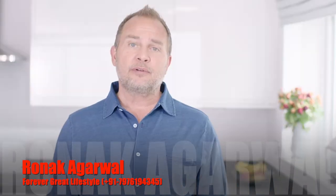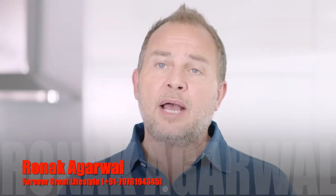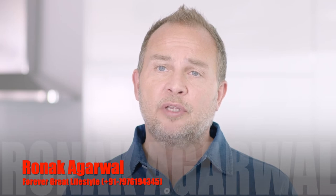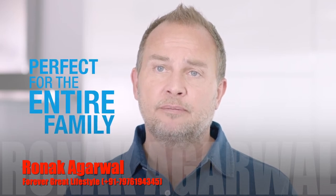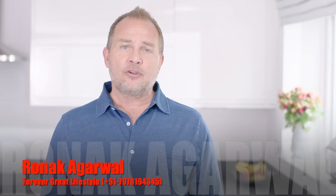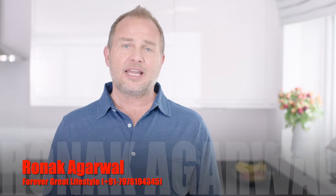Thankfully, Forever has created a soap that actually softens your hands while you wash. Aloe hand soap is a rich and creamy moisturizing liquid soap, perfect for the entire family. The mild, softening, and non-irritating formula creates a luxurious lather to cleanse hands daily.